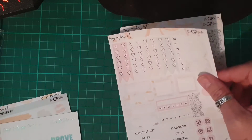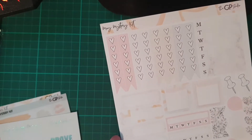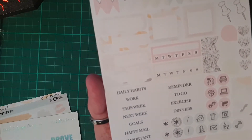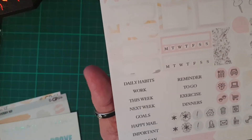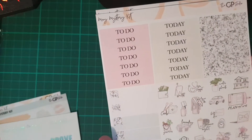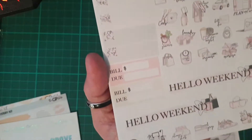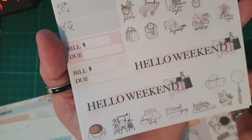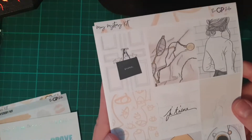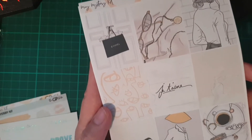Into the kit — this is the mystery kit for May. Very, very pale pastels again. We have checklists, our full weekly checklist, habit trackers, flags and littles and icons, our headers, deco, boxes, bill juice, weekend banners, and some more deco at the bottom. Our full boxes — very nice, very neutral.